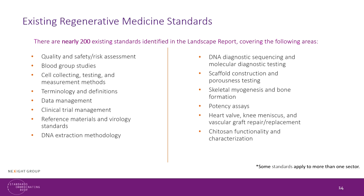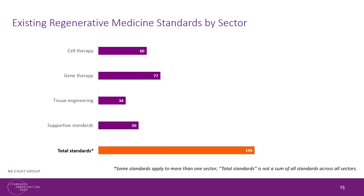Encouragingly, there are already over 200 standards in existence or in development that cover a lot of the activities in our industry. Cell therapy has benefited from the fact that many hematopoietic stem cell therapies originally came out of bone marrow transplantation and blood banking, where many standards are already in place.